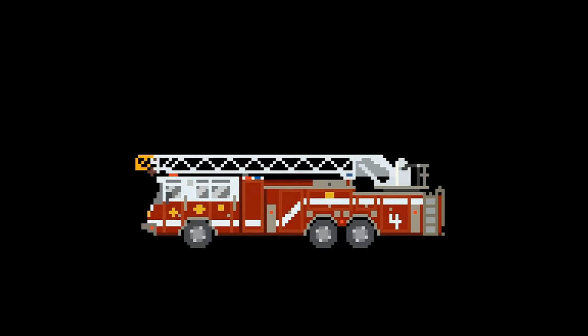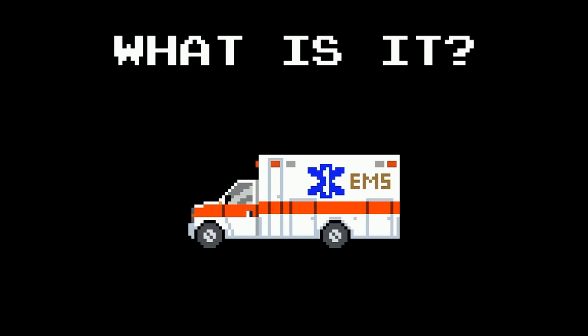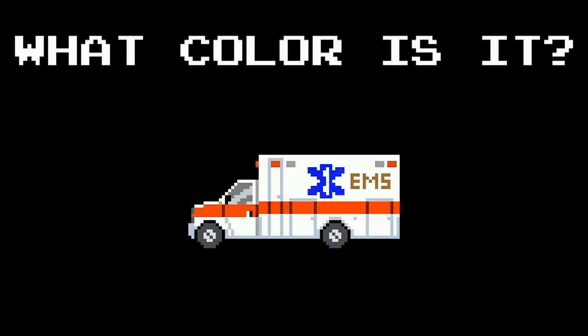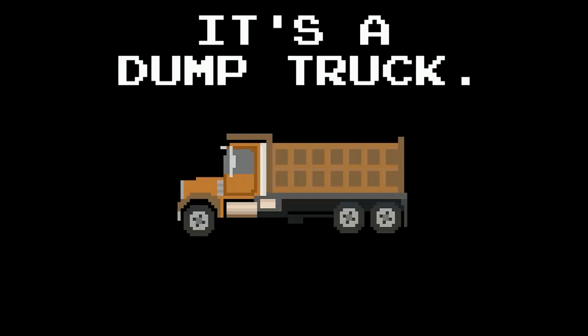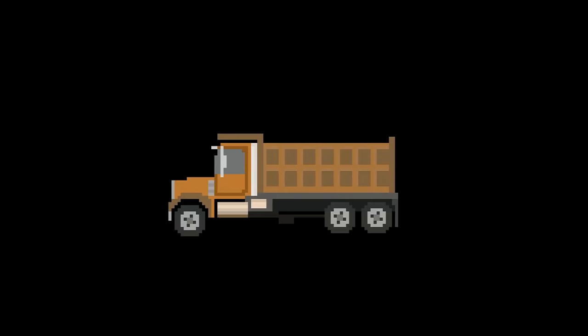What color is it? It's yellow. What is it? It's a bus. What color is it? It's pink. What is it? It's an ambulance. What color is it? It's white. What is it? It's a dump truck. What color is it? It's brown.